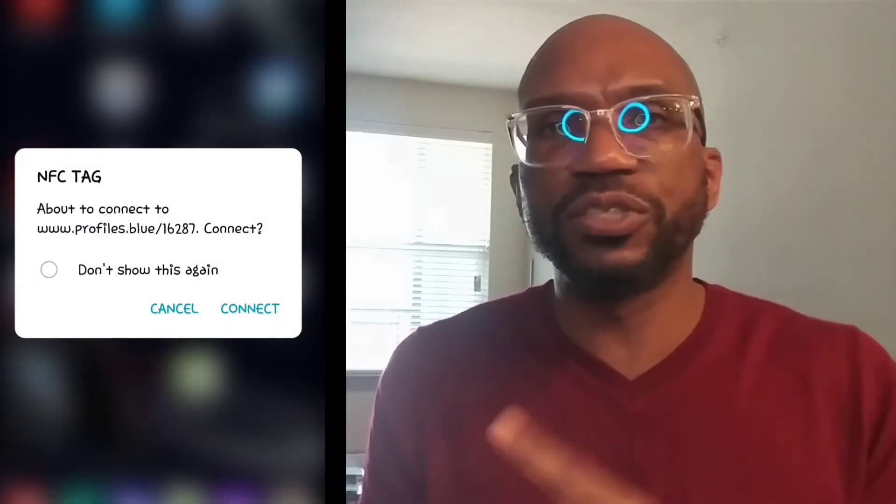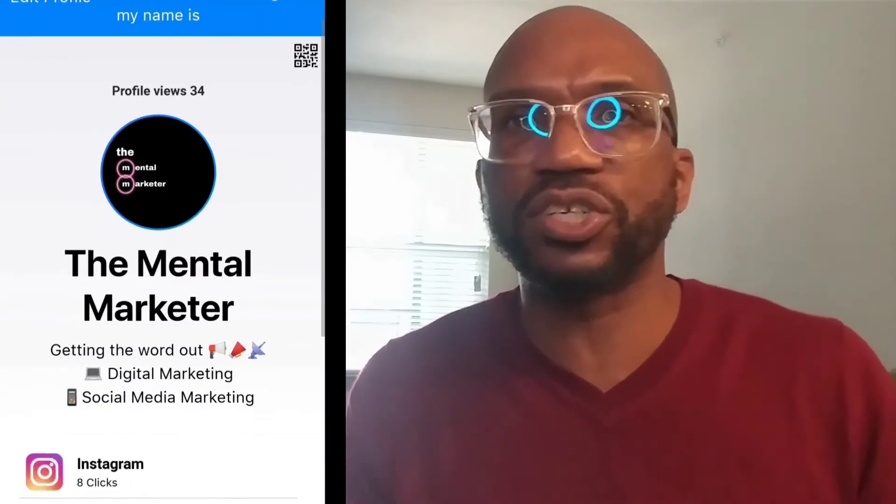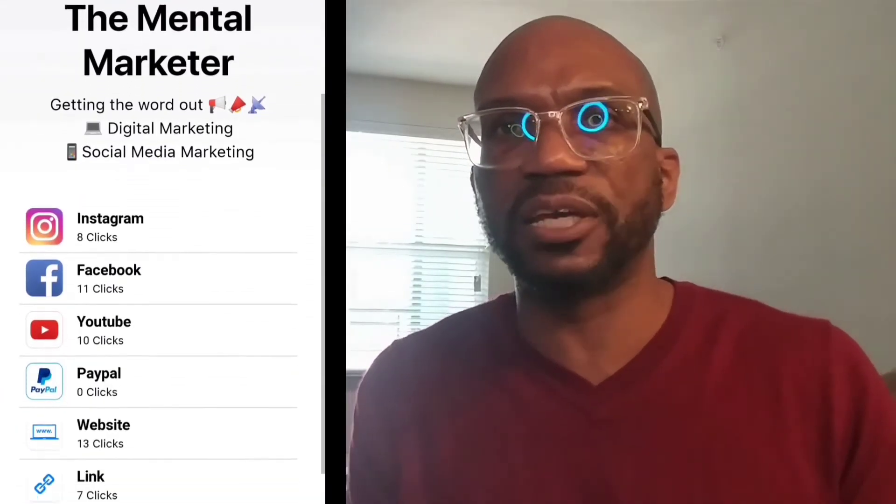Now, how do you use it? Once you have all your information on this card, let's say you're out somewhere talking to someone — you meet them and you want to exchange information. They love your product, they love your service, they want to schedule an appointment, they want to become a member of your group, they want to become a subscriber on your list, or maybe they want more information. These are the options you'll have to actually exchange contact information — that exchange could be email address, contact information, or Instagram page.